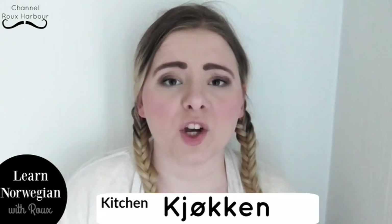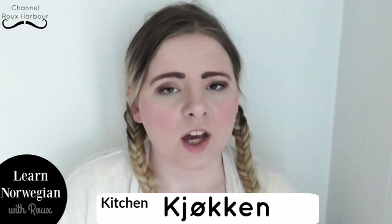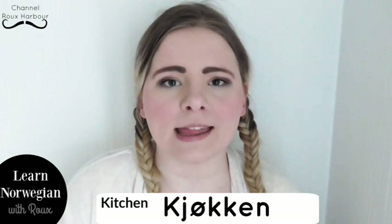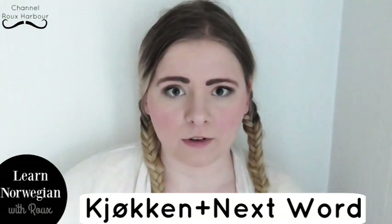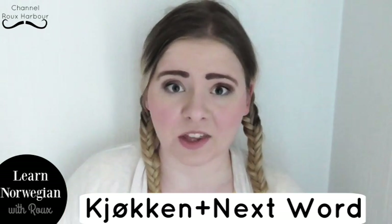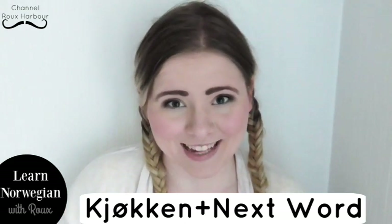Okay? Kitchen in Norwegian is kjøkken. And it's got one of those weird Norwegian ways to pronounce things. Sj, sj, sj — kjøkken. Now, the thing about the kitchen is a lot of the items in the kitchen begin with 'kitchen,' as in the word for that thing is described as a kitchen thing. So you just take the word kitchen — kjøkken — and you add the word for the thing you're about to talk about and learn about.